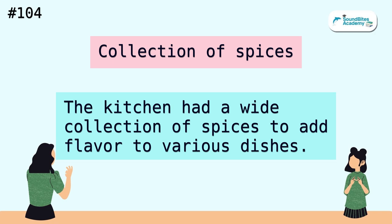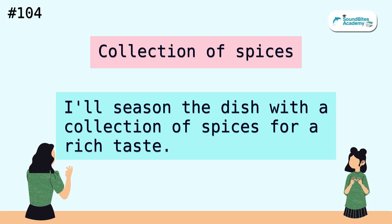Collection of spices. The kitchen had a wide collection of spices to add flavor to various dishes. I'll season the dish with a collection of spices for a rich taste.